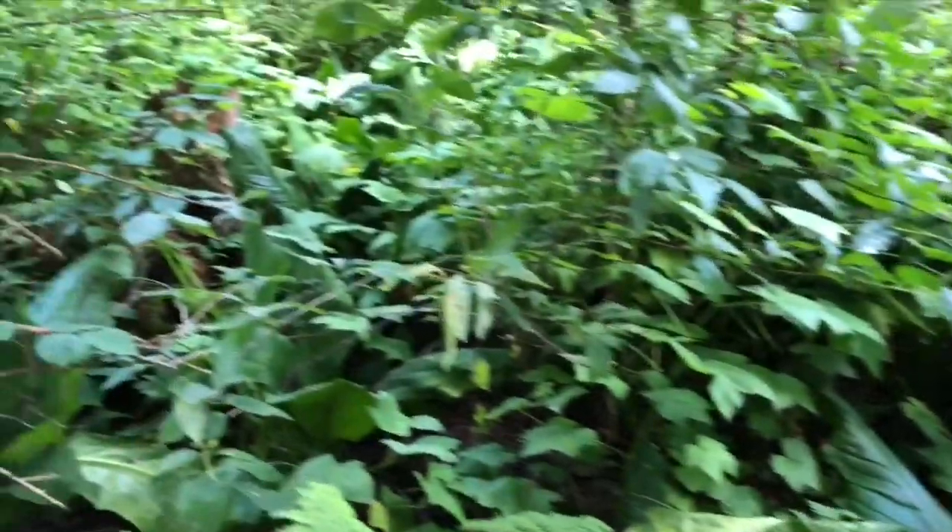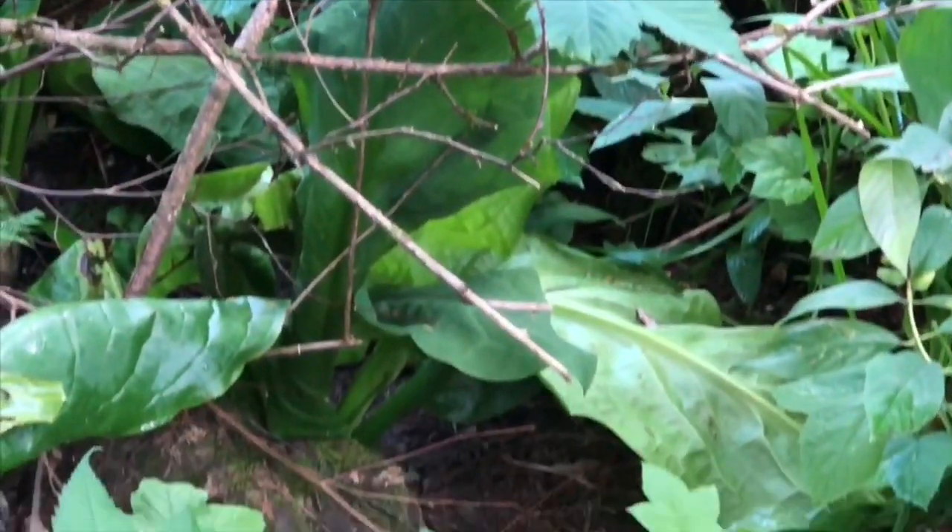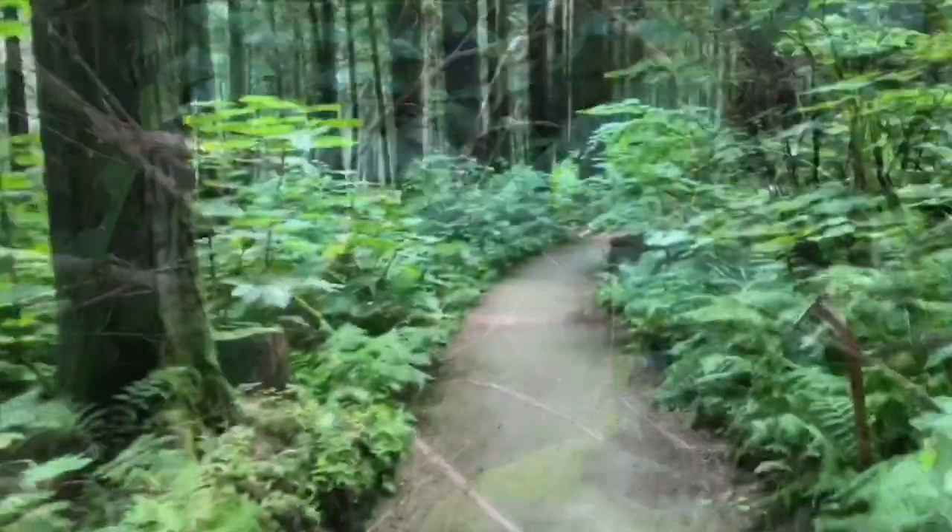I smell skunk. But don't worry, Tiny Fans — it's this plant with the big leaves called skunk cabbage.